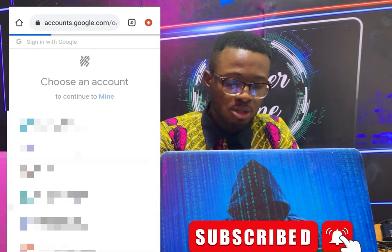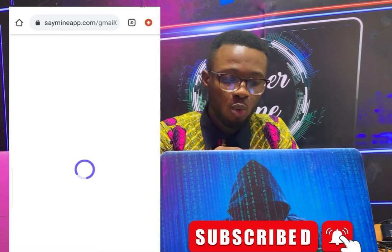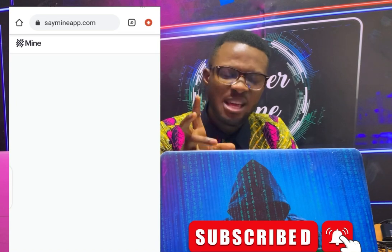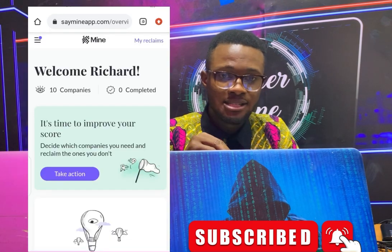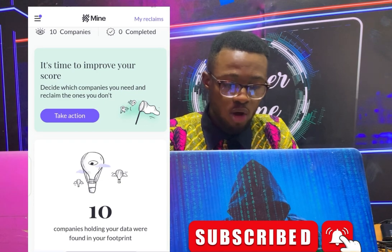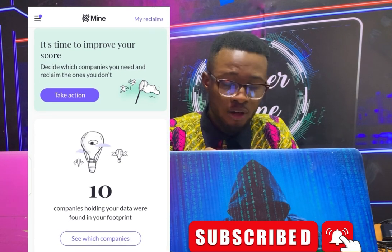I'm using this first email — I want to find out, when I was using that Gmail, what happened: which companies, which websites I visited, and which companies are keeping my data. Here you see the welcome screen, and it says: '10 companies holding your data were found in your footprint.'